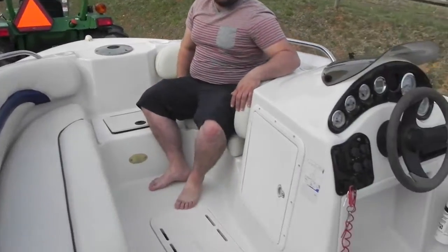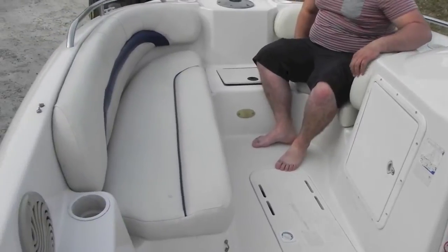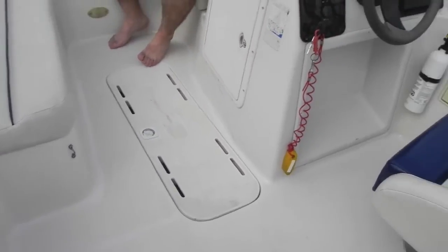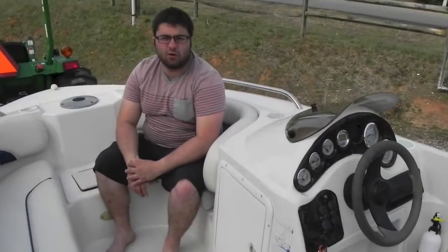The interior's in great shape — no rips, tears, cuts, splits, anything like that — in-floor locker included. This boat, having a 90-horsepower Yamaha 4-stroke, has plenty of power to pull a tuber or skier if you wanted to. Boat runs great, and it does have a bimini. It's a really nice boat for the money.